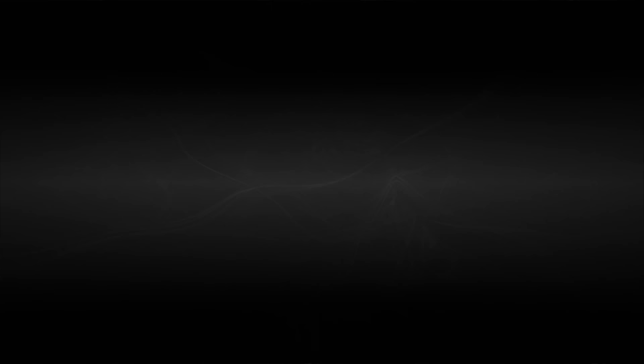Thanks for tuning in to our Civic SI Why Buy. We appreciate you watching. Please feel free to leave us a comment or question down below, and if you haven't yet, subscribe to our channel. We'd also love to see you, as always, on MotorOne.com.